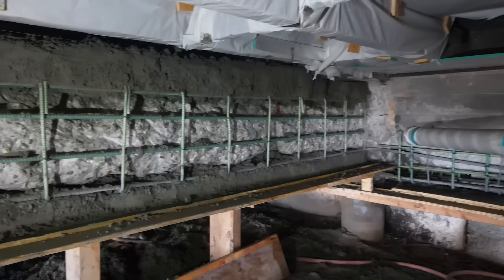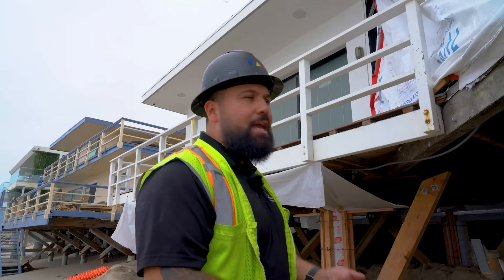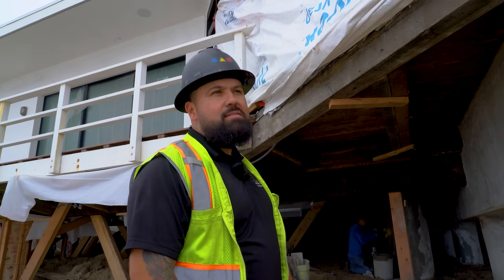The type of epoxy coated rebar that we use — and why we use it — is because it's an oceanfront. You can't use regular rebar because it'll rust out really fast. The epoxy coated rebar has a layer; it'll extend the life of the rebar and it won't corrode as fast.